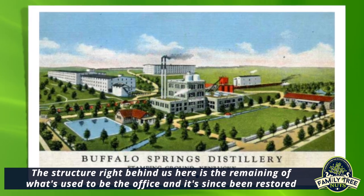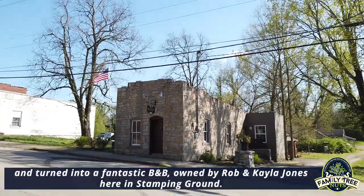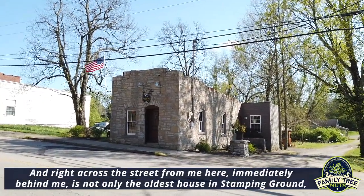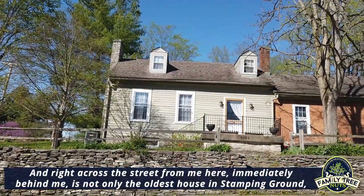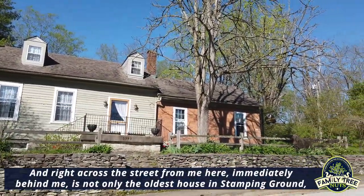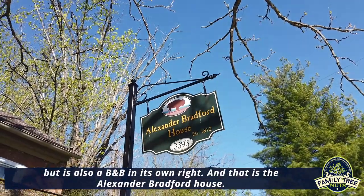The structure right behind us is the remaining of what used to be the office. It's since been restored and turned into a fantastic B&B owned by Robin Kayla Jones here in Stamping Ground. And right across the street is not only the oldest house in Stamping Ground, but it is also a B&B — the Alexander Frafter House.